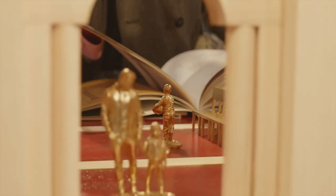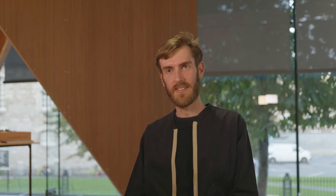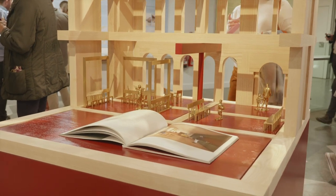Our project is called Building Societies. The spark for the idea was reading an article saying that 103 regional banks were being closed all across Ireland, and that got us thinking about the significance of these buildings in terms of regional high streets.